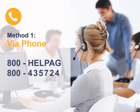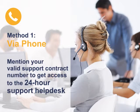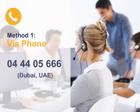You can open a ticket through phone by dialing 800-HELP-HE, that is 800-435-724. Mention your valid support contract number to reach the 24-hour Support Help Desk. You can also dial the Dubai local number 044-05666.